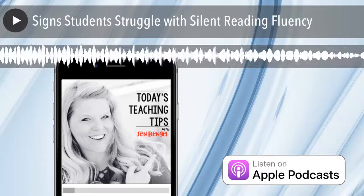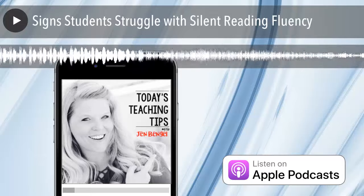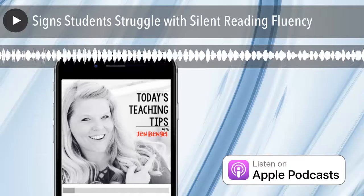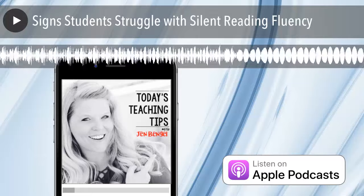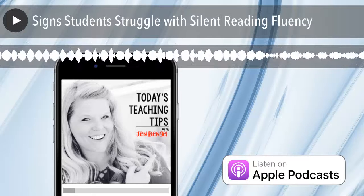Number two, their eyes are moving up and down or back and forth in an unnatural way. Take a minute to pay attention to the student you think might be struggling with fluency and watch what their eyes are doing. Are their eyes moving in an unnatural way as they're reading? If so, that might be a sign that they're struggling with fluency.